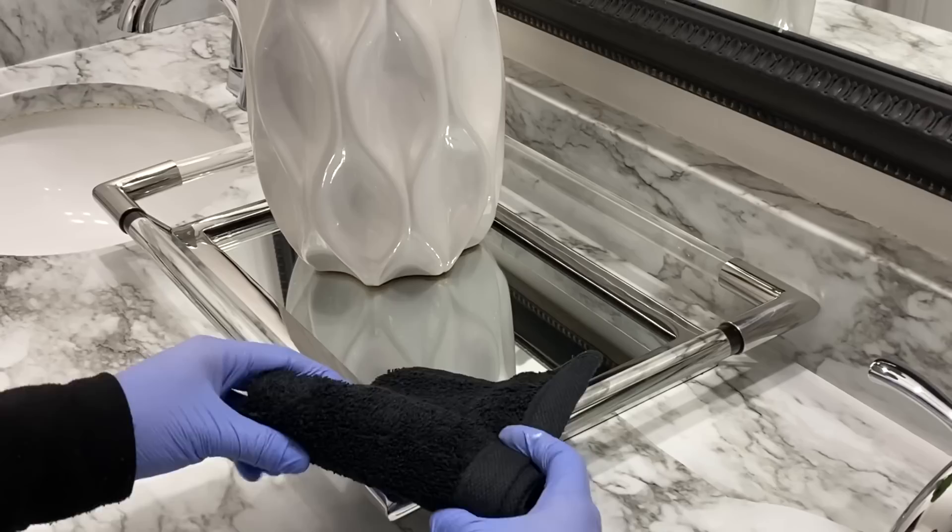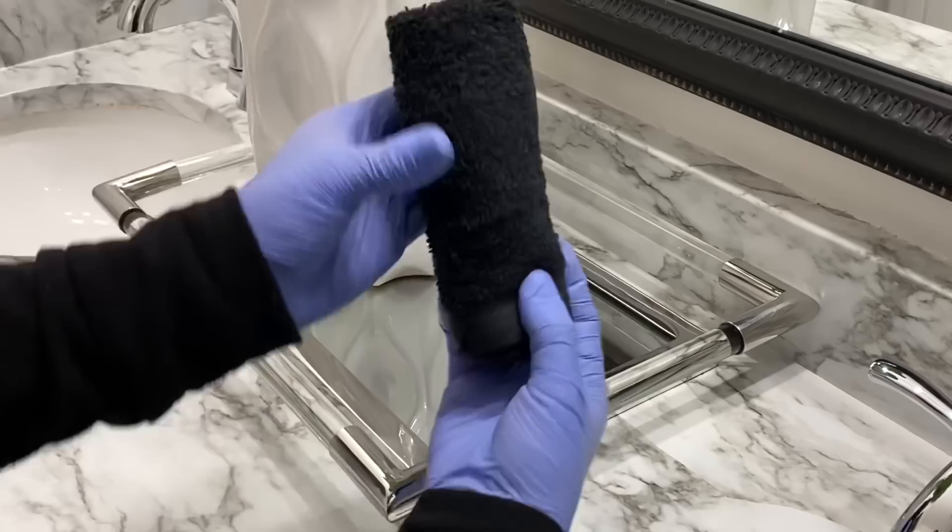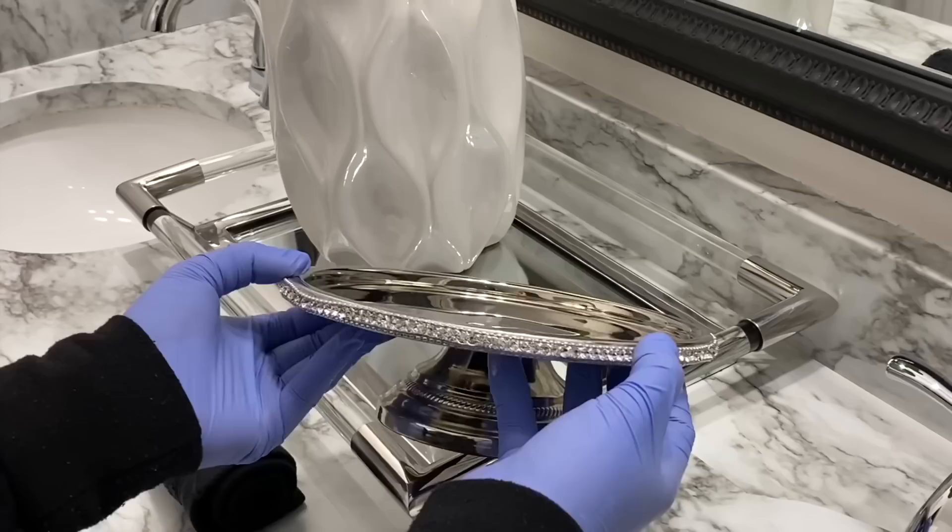You guys know I love to decorate — it's so much fun for me, it just makes me happy to see things the way I'd like them to be with just a little effort. These black hand towels were super affordable from Target. I rolled them up and placed them on top of a cake stand for a glam look.